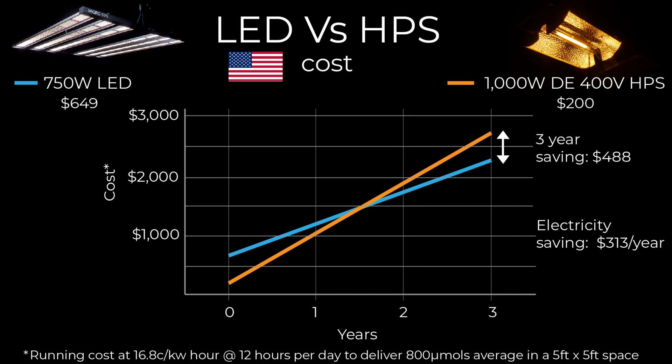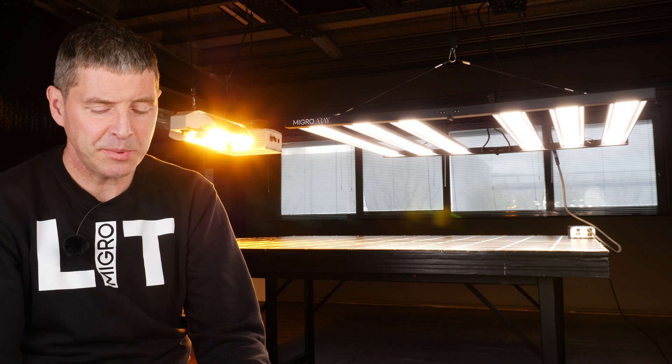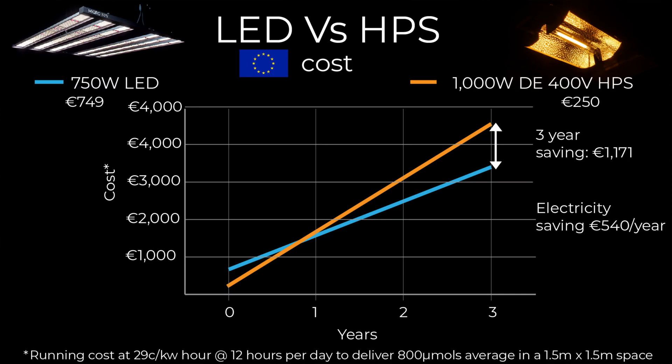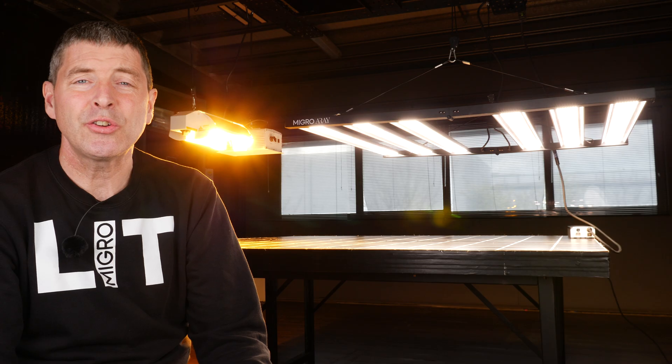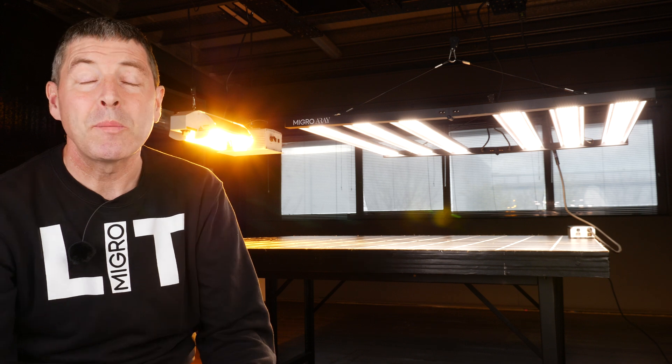So in three years you have a saving of $488 after switching, and then $313 every year after that — and that does not include bulb replacement costs or the additional air conditioning needed for the extra heat from HPS. From a European perspective, where electricity costs are higher at about 29 cents per kilowatt-hour, the payback is much quicker — less than a year, around nine months. Over three years the saving is nearly €1,200, and then €540 per year on electricity costs after the initial purchase — very substantial.